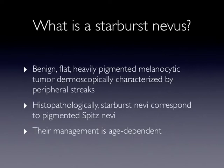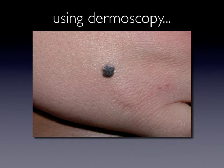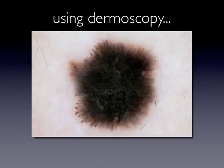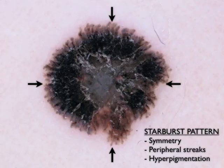The management of starburst nevi is age-dependent. Before using dermoscopy, the diagnosis of a pigmented Spitz nevus was difficult. Today, using dermoscopy, the diagnosis of pigmented Spitz nevus is straightforward.